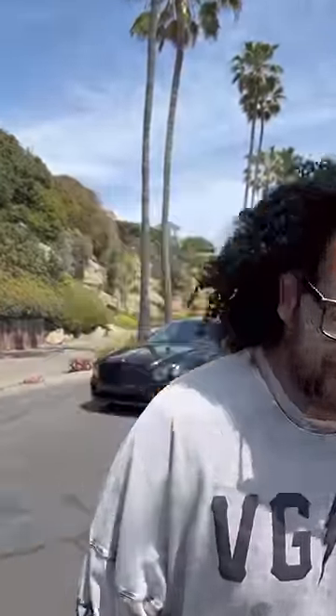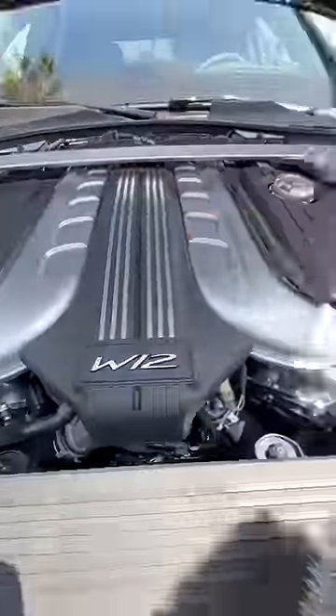Behind me is a Bentley Flying Spur Speed, and this car is a sleeper. You pull up to a light, look over to see a Bentley and it says 'Speed' on the side — at this point you should be pretty scared, because under the hood is a twin-turbo W12. It makes 626 horsepower and can hit 60 in three and a half seconds.